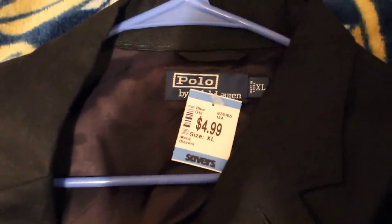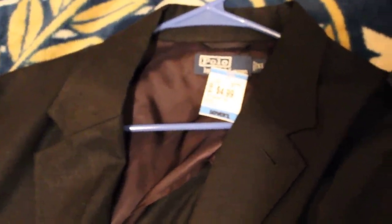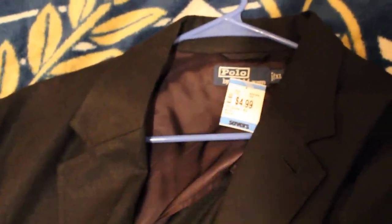We also found another one at the same Savers for five bucks. This isn't camel hair — this is 100% linen. Going to shoot for about $40 to $50 on that as well, give or take a few. I'm still fairly new with these, so we'll see what happens.